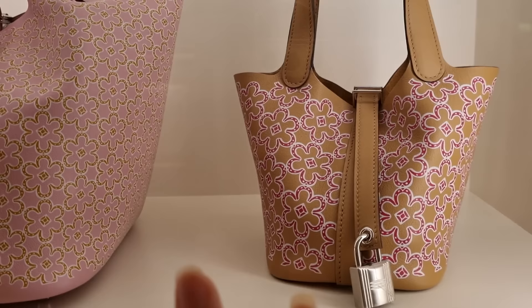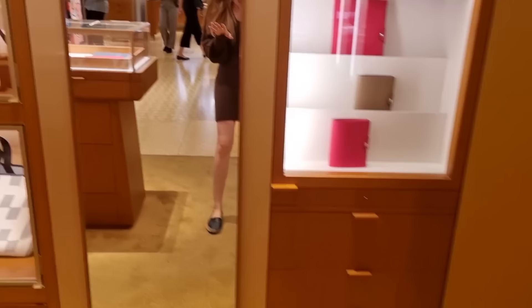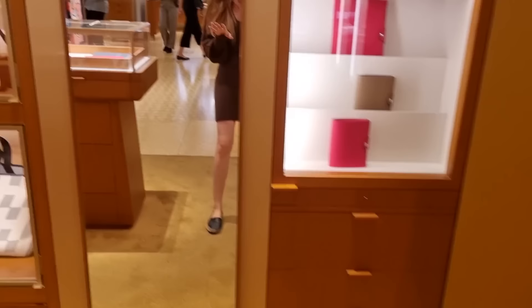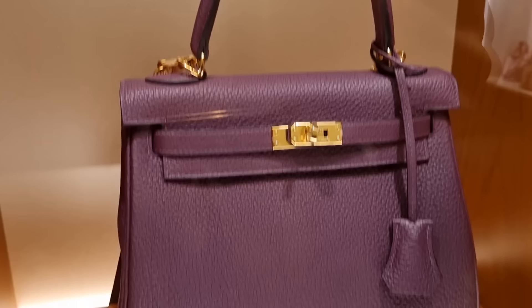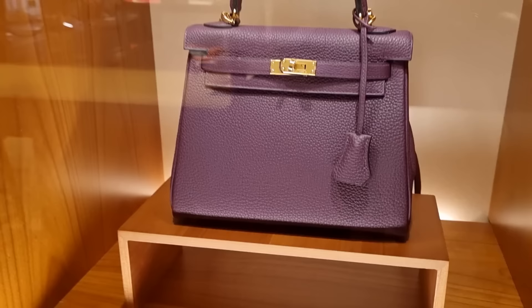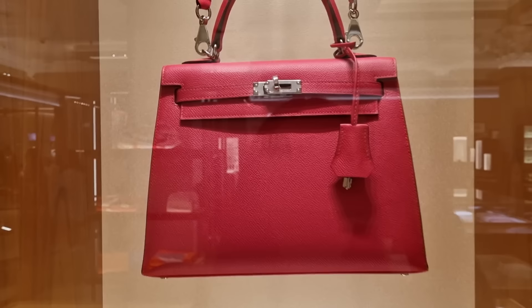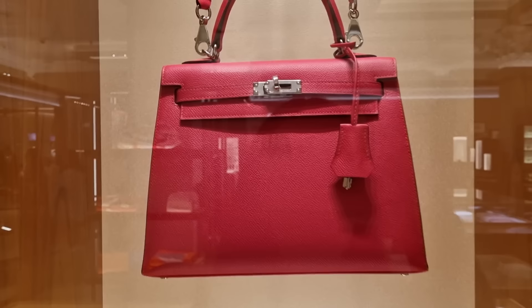Look at these — they are definitely new, I have not seen them before. Have you? Even that one! Okay, lots of eye candy right. And there it is: my dream — a raisin Kelly! And this is a 28, so this is a tiny size. Oh, is it even a 25? It could be a 25 because it's so tiny. We would take it, let's be honest, but that is my dream color. It's rare to see them in real life. Epsom leather — not the biggest fan of Epsom to be honest.